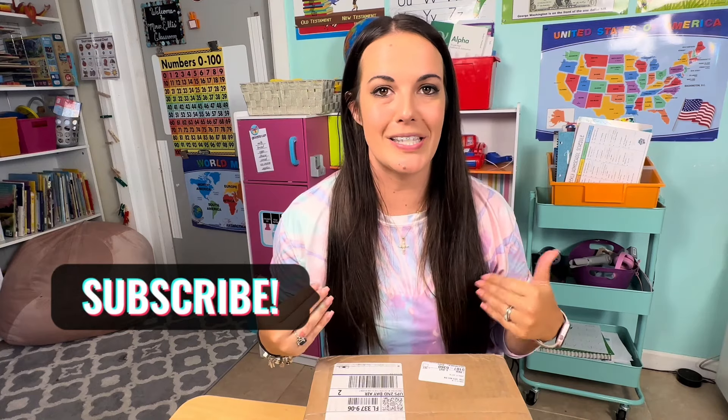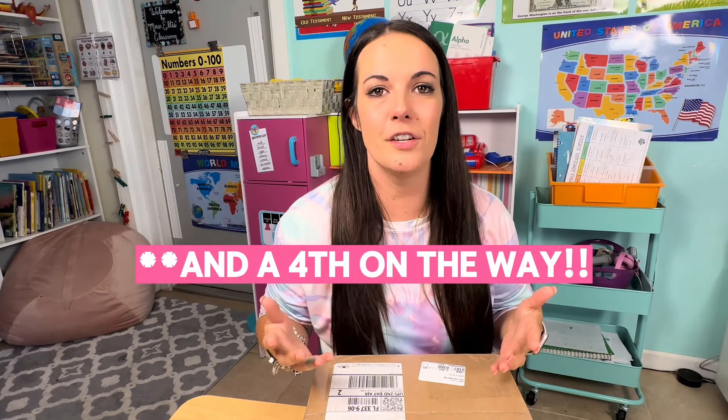My name is Jessica. I was a public school teacher for many years before resigning and becoming a full-time homeschool mom to three daughters. And this channel is really dedicated to helping other homeschooling families navigate the world of curriculum and scheduling and all things homeschooling.